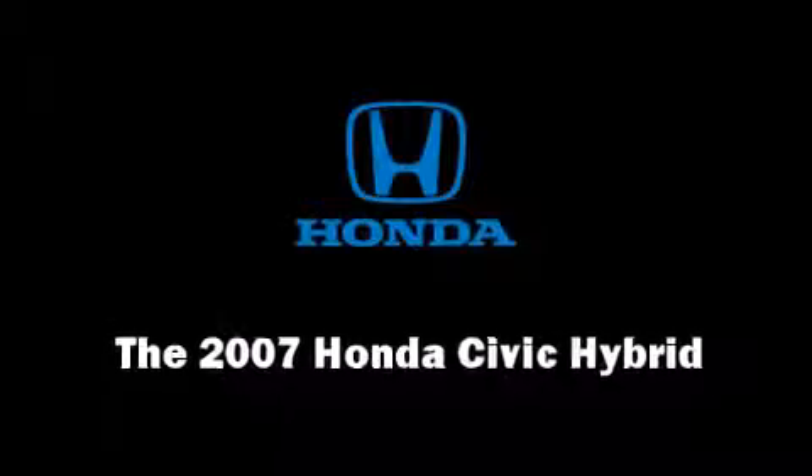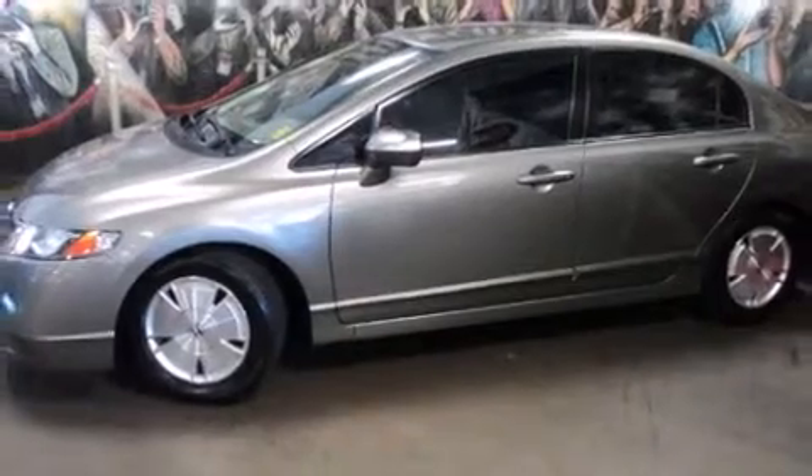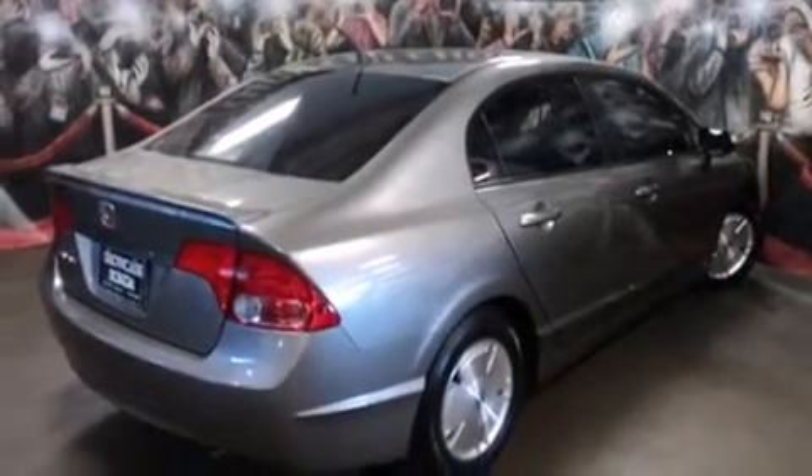Here's a great deal on a 2007 Honda Civic Hybrid. With just over 30,000 miles on the odometer, this four-door sedan prioritizes comfort, safety, and convenience.